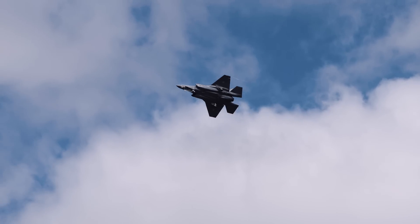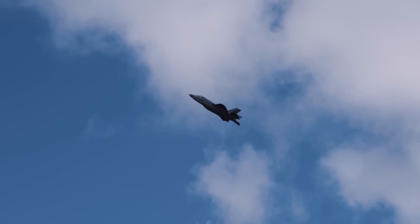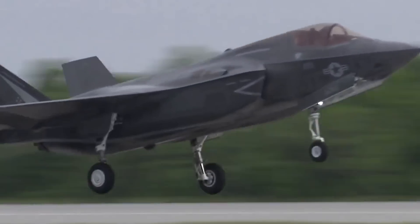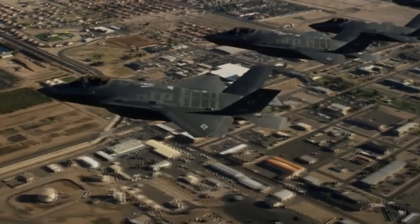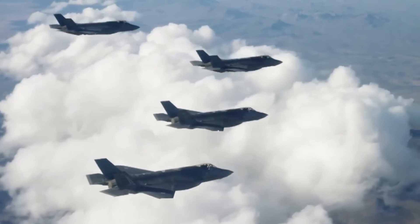Possessing the most powerful afterburning fighter jet engine on the market, the F-35A features standard take-off and landing capabilities. This means it is exclusively operated from standard runways and cannot land on a carrier deck without damaging the light, single-wheel nose gear.